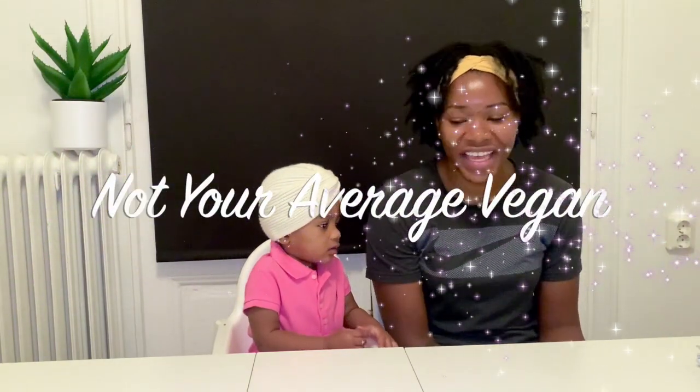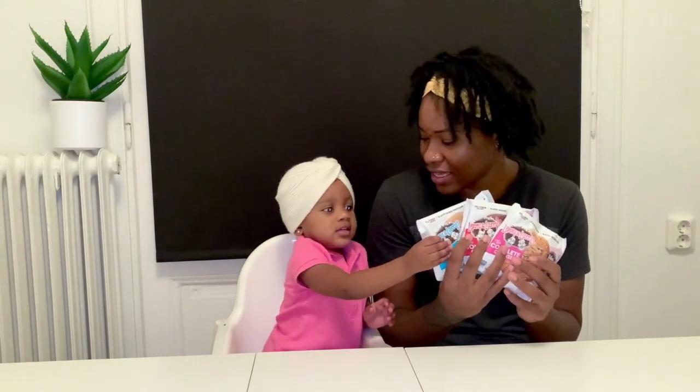Hey YouTube, it's your girl Shan, aka Ship Shan, and welcome or welcome back to my channel, Not Your Average Vegan. Today I have a special guest — Dallas, my daughter. So today we're going to be trying out some of Lenny and Larry's 'The Complete Cookie.' I went to a vegan grocery store the other day and bought three different flavors, so we're going to be testing them out and seeing how we like them.